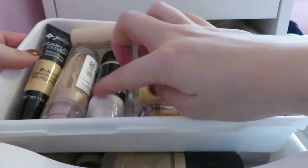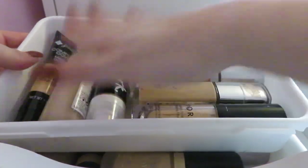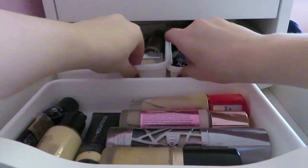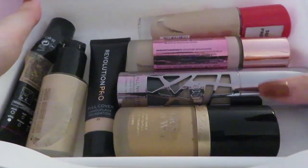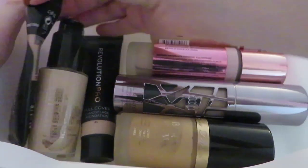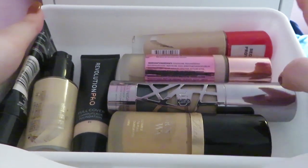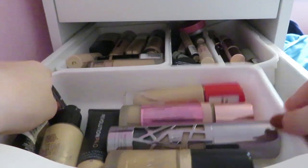Keeping this one because I like it. Keeping the Avon one because I need to do a testing video. Keeping the Maybelline Dream Satin for when I have dry skin. I love the Breathable and the L'Oreal True Match. The Sephora one I think I've used once — I need to give that another go, so I'm getting rid of it. The second drawer I'm probably just keeping all of it because I love all those foundations. I also have my Maybelline Superstay and LA Girl Pro Matte in my makeup bag.